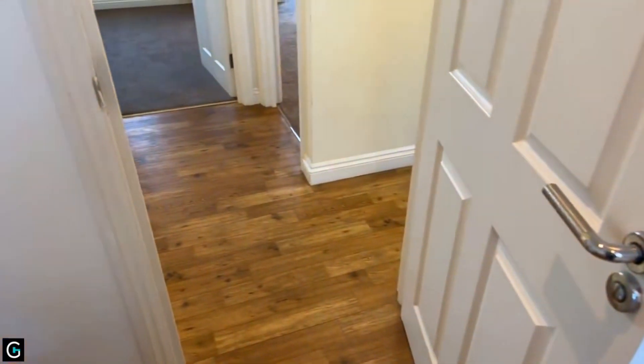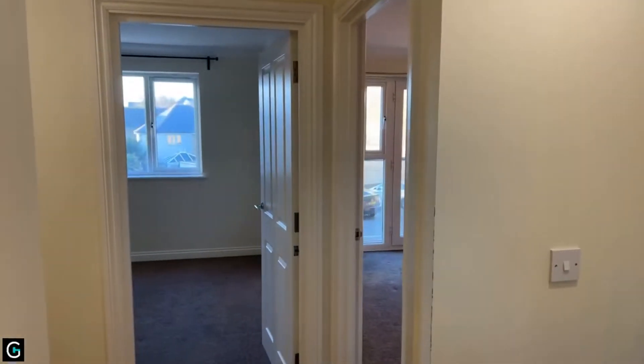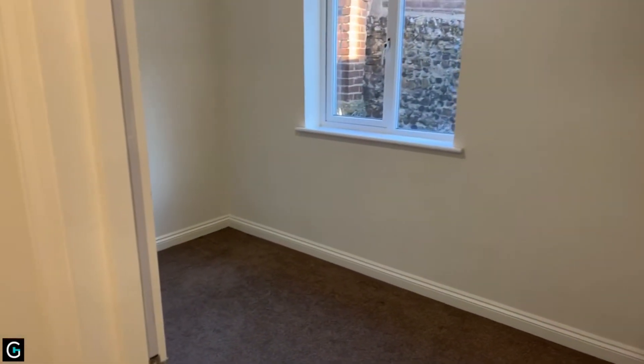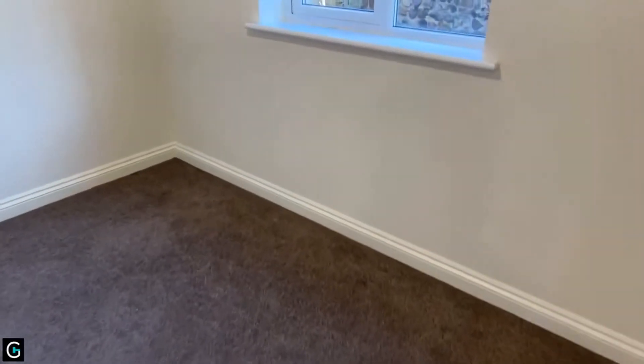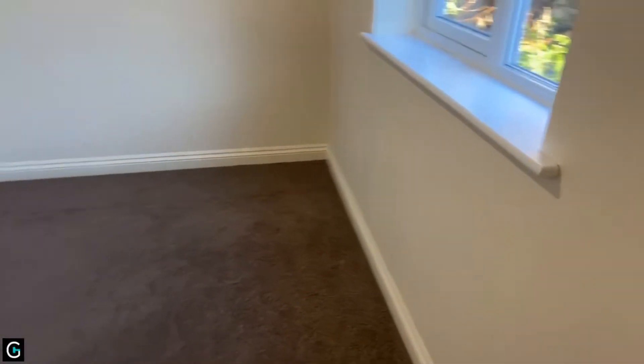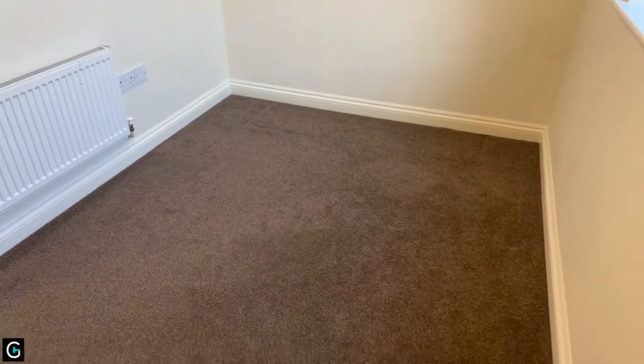Just to recap for anyone who's joined late: this is a two-bed flat in the gated development of King's Muse, currently on the lettings market at £750 per calendar month with a five-week deposit, available from around the 11th of December. This is bedroom two at 11 foot 1 by 7 foot.